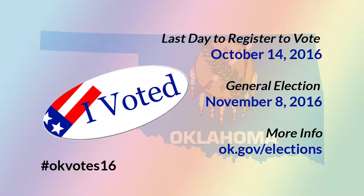First off, you need to register to vote. You need to be 18 years old or older, a citizen of the United States, and a resident of the state of Oklahoma. But you can't register if you're a convicted felon or have been judged incapacitated by the court.